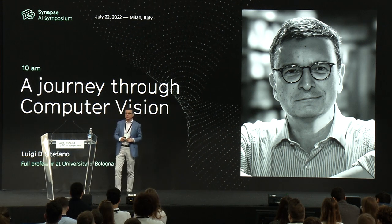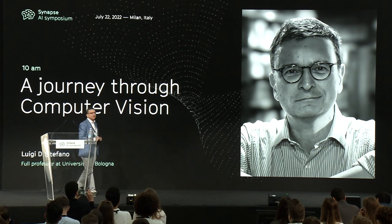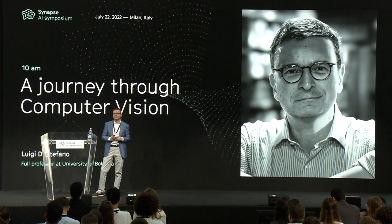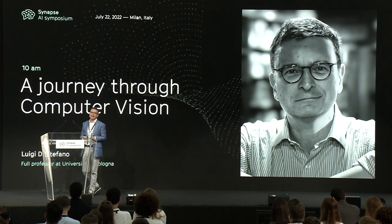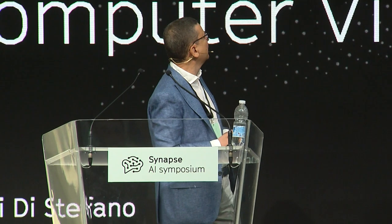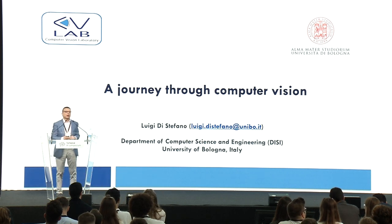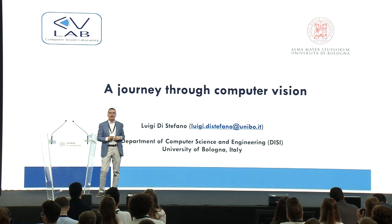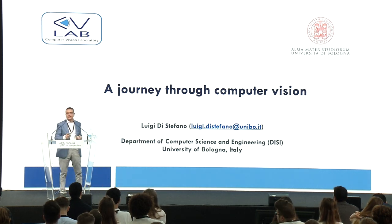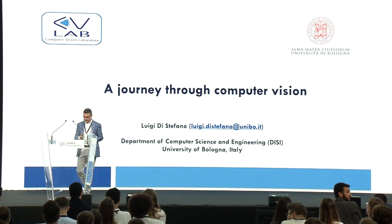I start by thanking Bending Spoons for inviting me. This will be a journey through computer vision, which is also a bit my personal journey, because I've been working in this field for 30 years. I'm never taught to change it — I'm so passionate about it. So we'll see how computer vision started, how it has developed, how it's done now, and what we do in my lab.